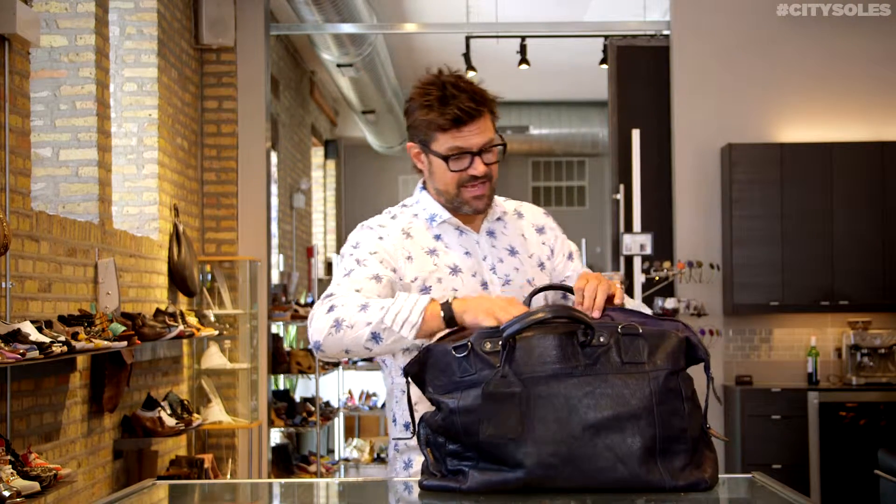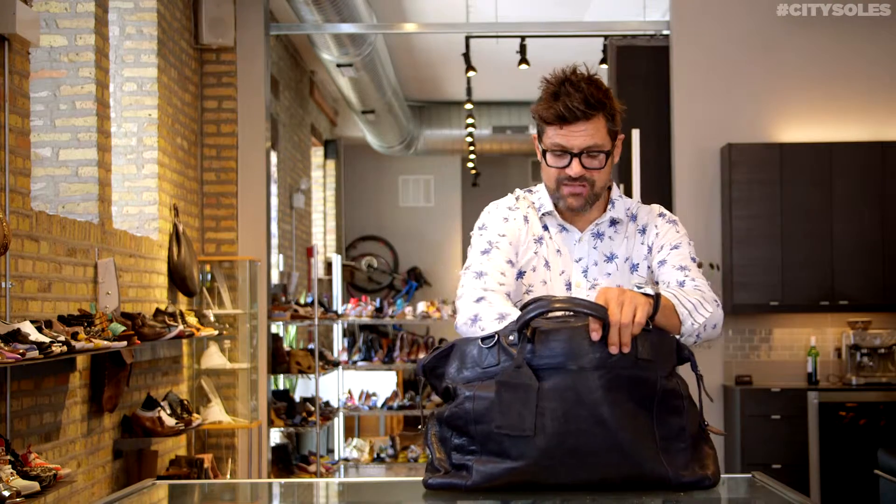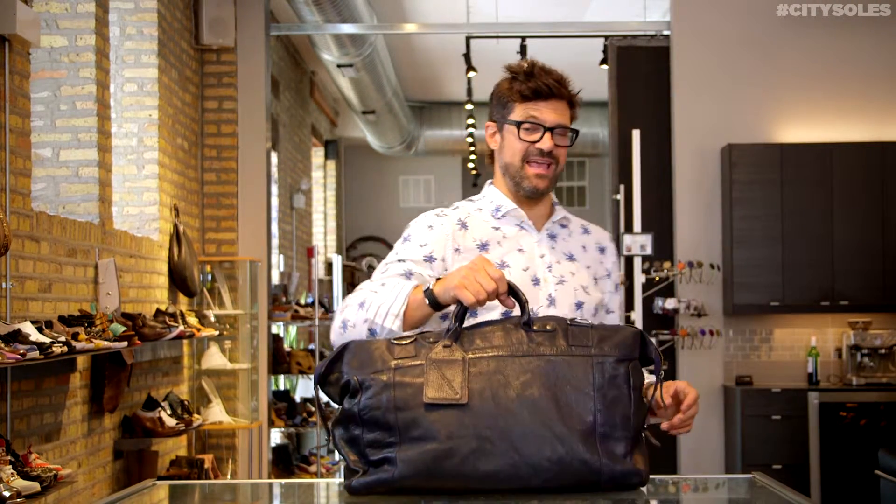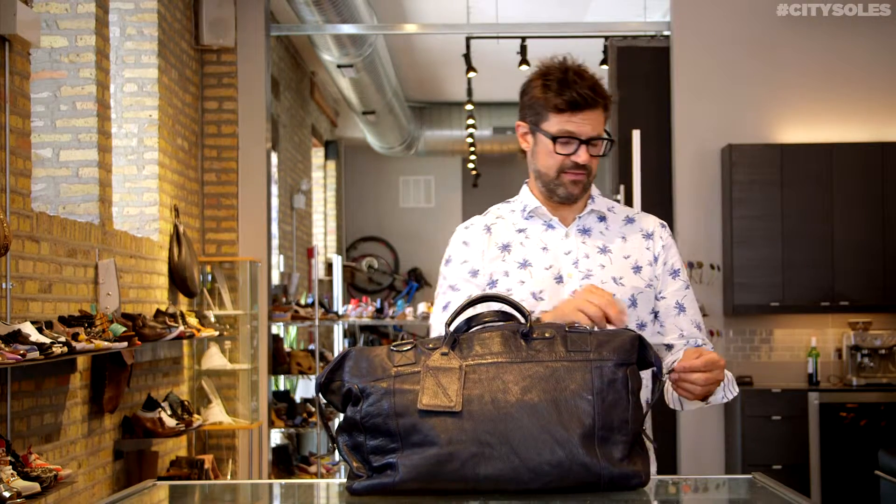Some great little zippers on the inside and bags. Awesome little pockets for organizing. And this is a bad boy for travel — this says, I own an airplane. I think that's what it says.